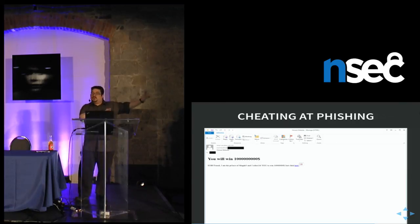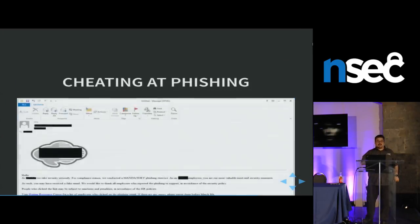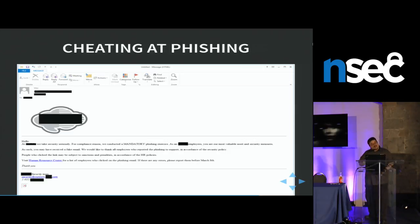Here's my phishing — I think it's the world's worst phishing ever. It says: 'Hello, I'm the Prince of Mugabe with problems and I selected you to win $10,000 million. Just click here.' With a missing image. How many people do you think fell for it? Pretty much no one. But just after that, I send this email with the logo of the company: 'A company name would take company security very seriously. As such, you may have received a fake email. I'd like to thank all employees who followed proper procedures. People who clicked on the link may be subject to sanctions and penalties in accordance with HR policies.'